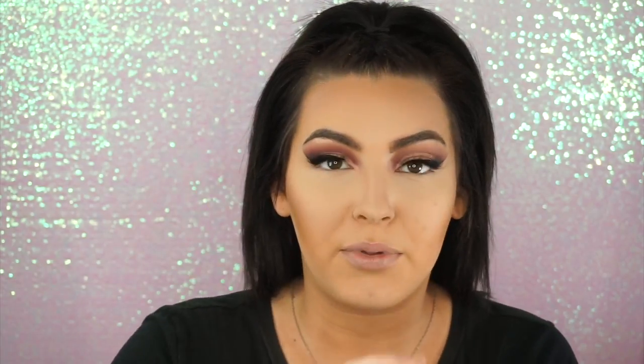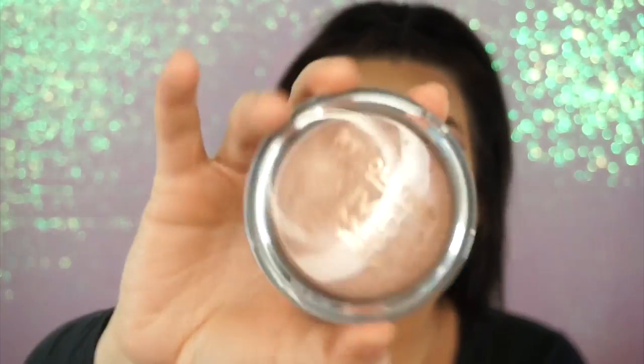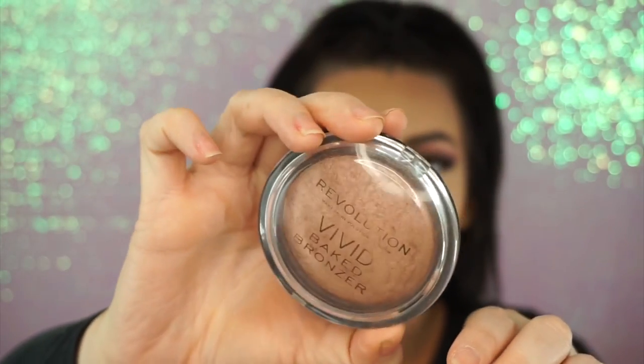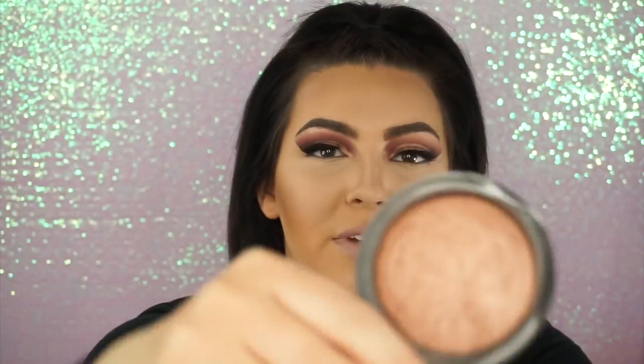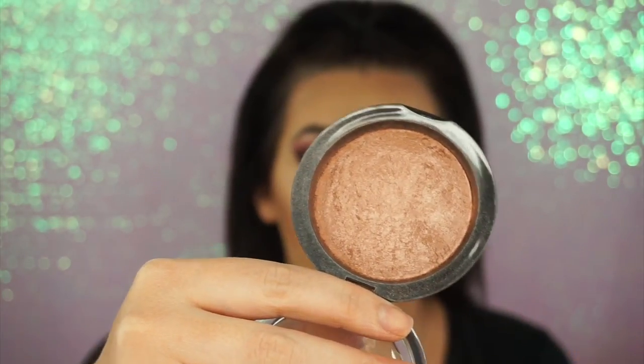I want to talk about this bronzer and use it. This is the Makeup Revolution Vivid Baked Bronzer. Any of the Makeup Revolution Vivid Baked products, I absolutely love — I love their Vivid Baked Blush too, but they don't have it at my Ultas anymore, which is really upsetting. So I'm using the Vivid Baked Bronzer.